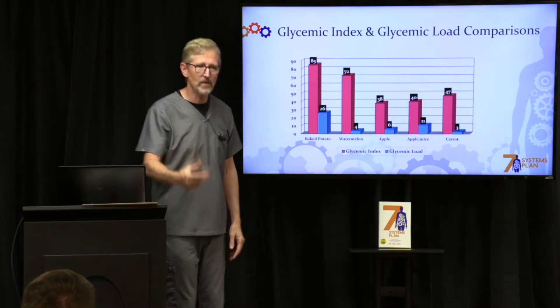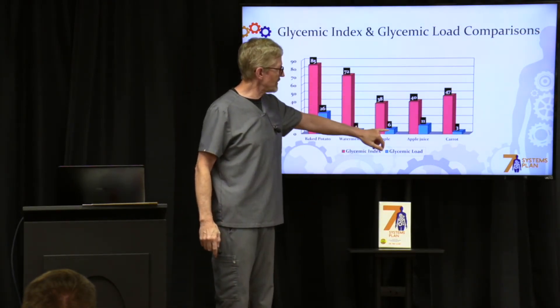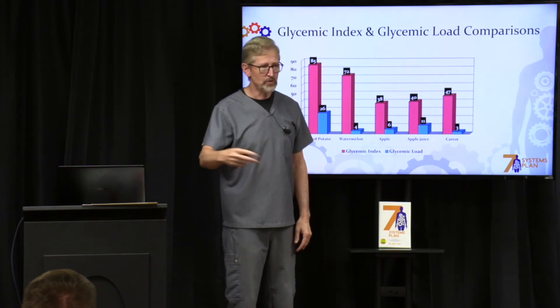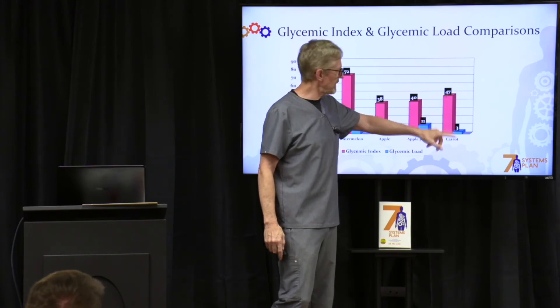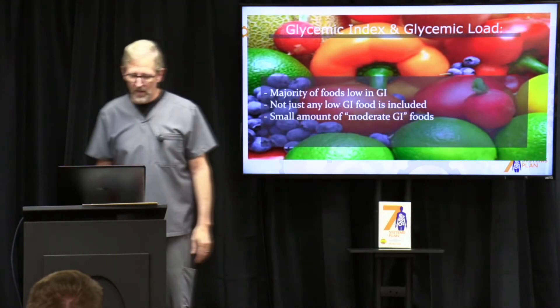An apple has a low glycemic index and a low glycemic load. But when you turn that apple into apple juice, you double the load — that's why I don't want you using fruit juices. And here are carrots: a little higher glycemic index, but a very low glycemic load, so carrots are okay.